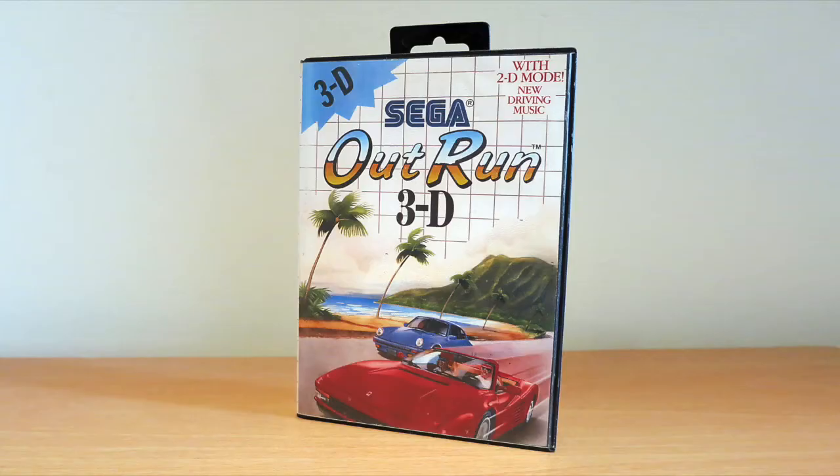This was a cart only and here it is - I just printed the cover and put it in a case. I also bought loads of other games there, cheapos, just for the cases. So yeah, OutRun 3D, that's my first one.